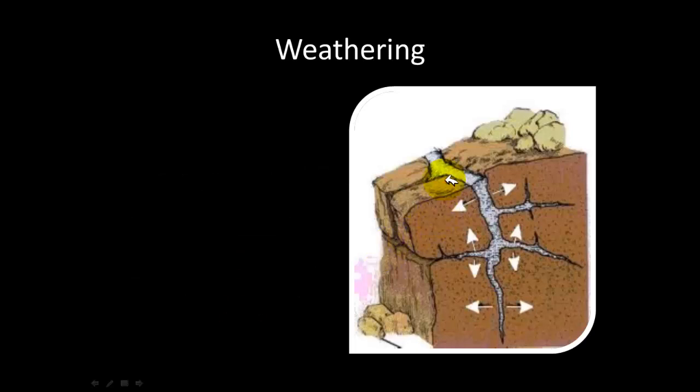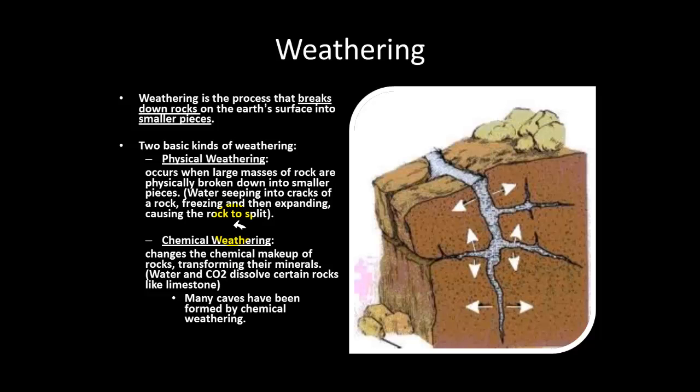Weathering is the process of water seeping into rocks and destroying them — the water seeps in, and once it becomes cold it expands and destroys the rock. The formal definition is that weathering is the process that breaks down rocks on Earth's surface into smaller pieces. There are two types: physical weathering, which occurs when large pieces of rock are broken into smaller pieces by water seeping into the pores; and chemical weathering, which occurs when the chemical makeup of rocks, metals, or objects is changed due to weather.